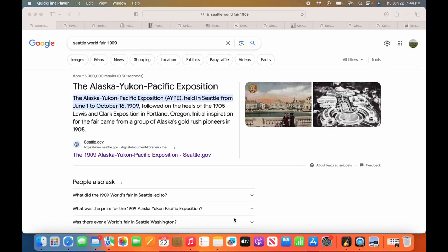Yo, what's happening people? What is good? Thanks for tuning back in. I appreciate each and every one of y'all. I'm going to jump right into this video. I'm focusing on the Seattle World's Fair, 1909, also known as the Alaskan Yukon Pacific Exposition.